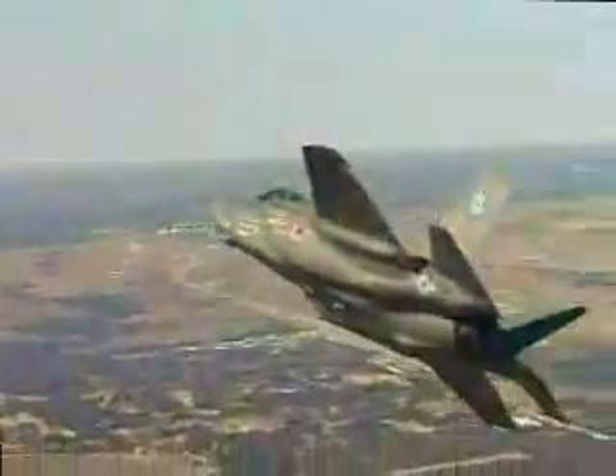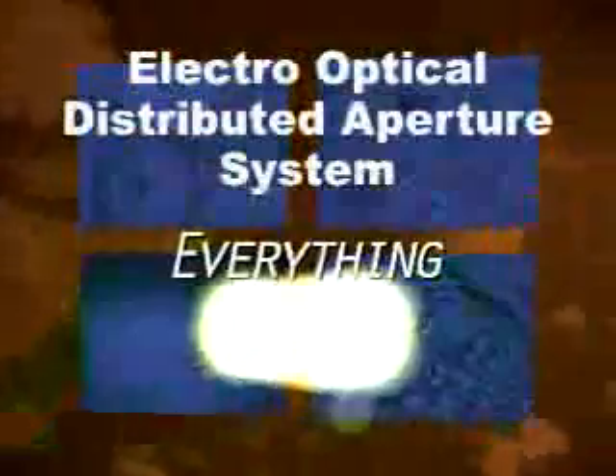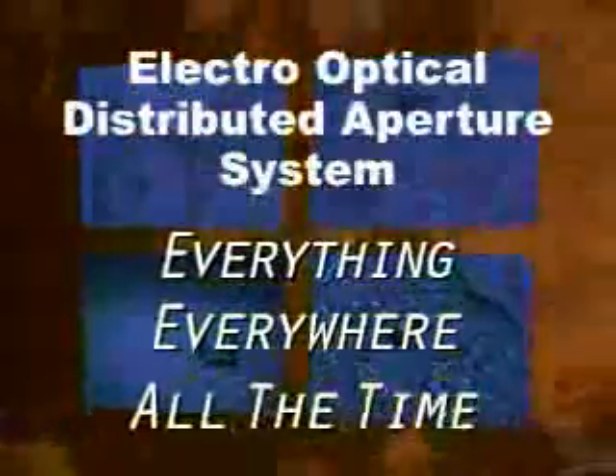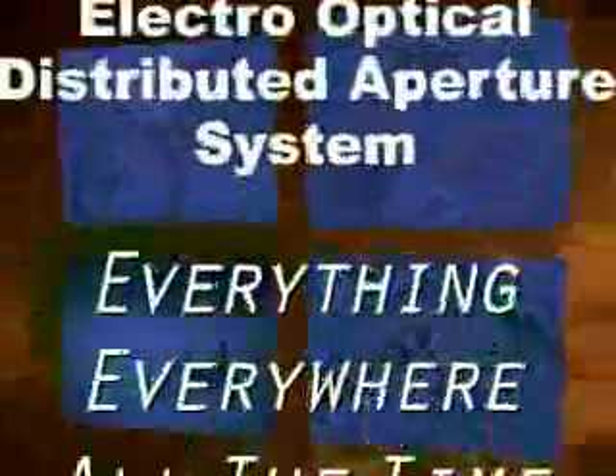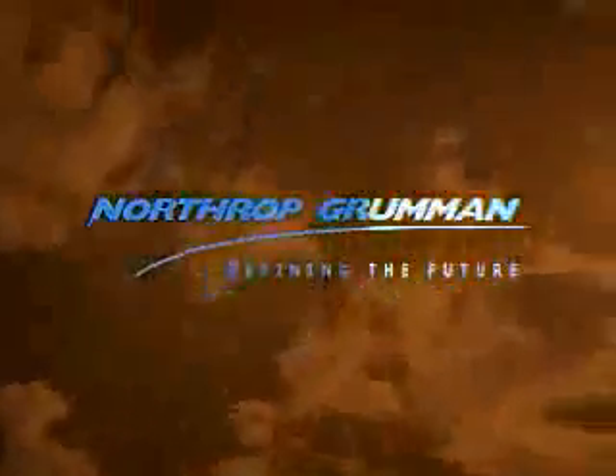The revolutionary multifunction distributed aperture system for missile defense, ground targeting, air combat, and visual modes — the electro-optical distributed aperture system provides fifth-generation lethality and survivability: seeing everything, everywhere, all the time. Northrop Grumman, defining the future.